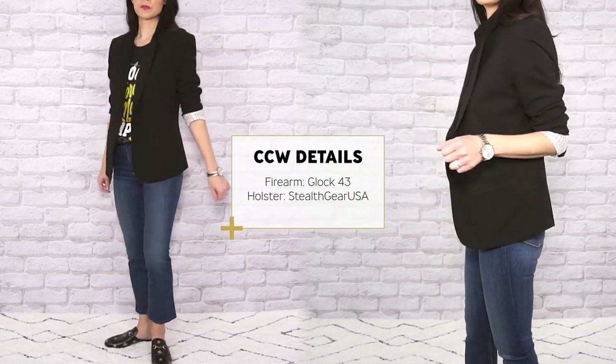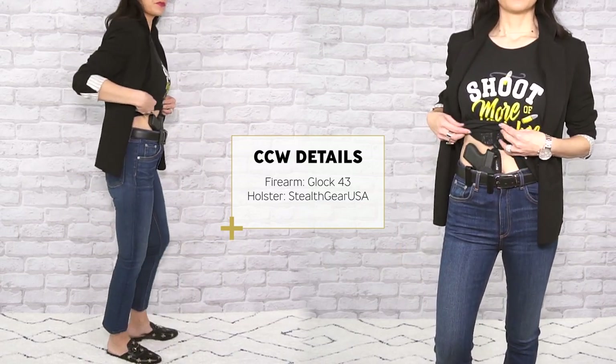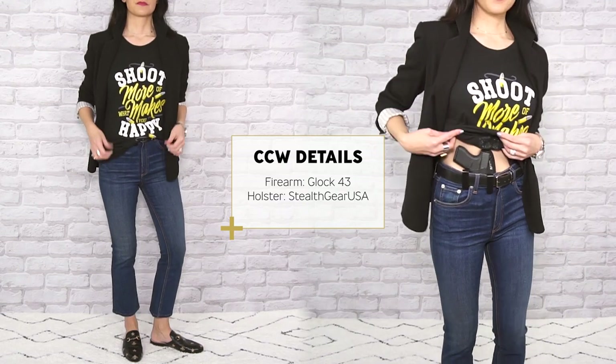Graphic tees are such a fun way to express yourself, and what makes them a great option for carrying is that the design distracts the eye and minimizes any hard lines your firearm might create from printing. Throw a blazer over top to elevate your look and you'll be ready for Sunday brunch.